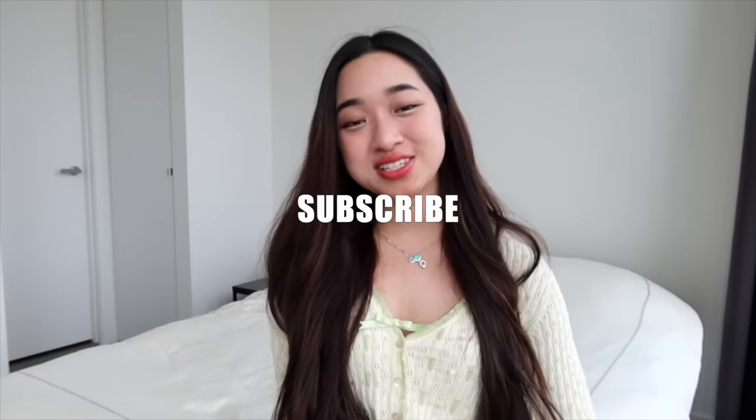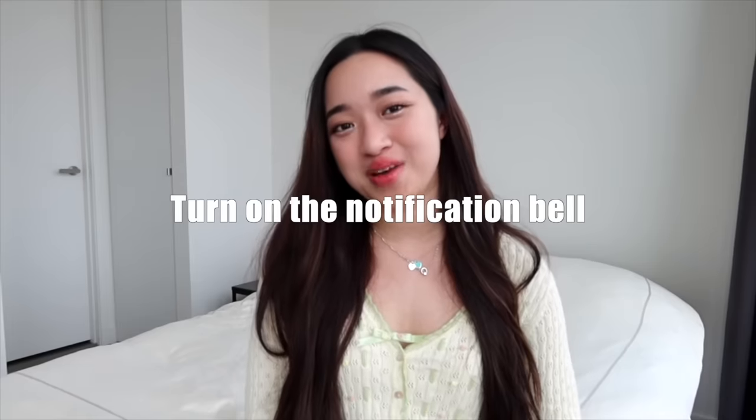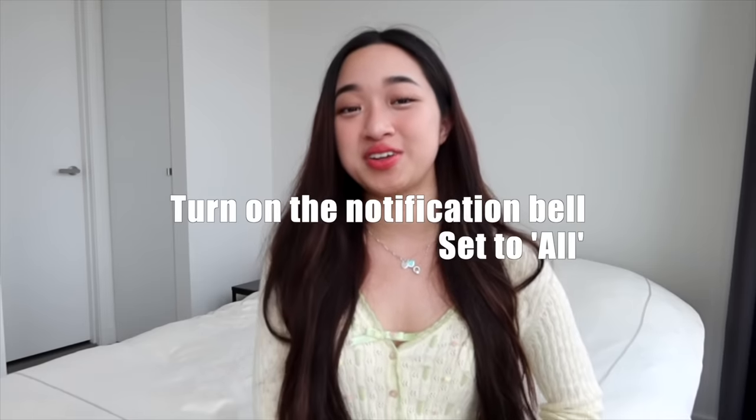If you've made it this far, comment down below how stressed you are right now on a scale of 1 to 10, with 10 being the most stressed. Remember to like this video, subscribe, and turn on the notification bell set to all so you don't miss any future uploads. Thank you all for 1 million subscribers — I'll see you all in my next video. Bye besties!